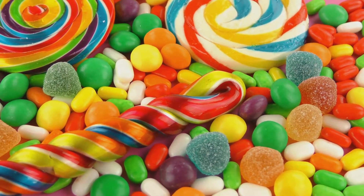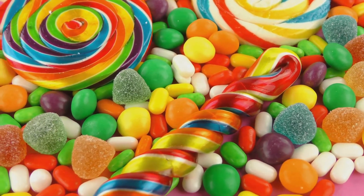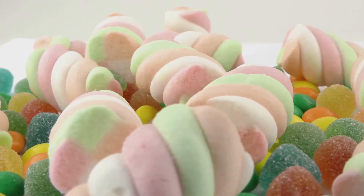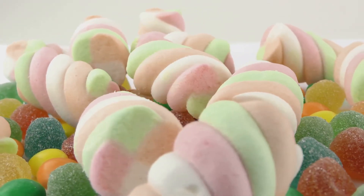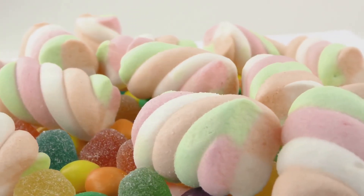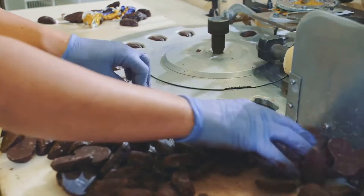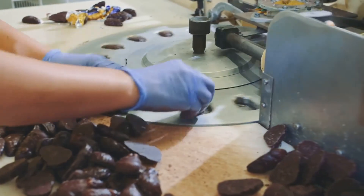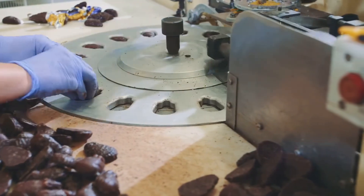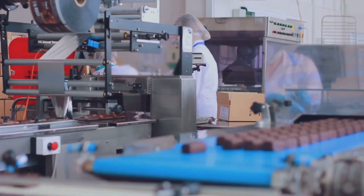As any candy lover knows, the magic of gummies isn't just in their shape or texture — it's in their taste. The final stage of the manufacturing process is where the candies are given their final flavor profile: the sweet, tangy, or sour notes that make each gummy unique. Through a carefully controlled process, these ingredients transform into the gummy candies we can't resist. From the stirring of the candy base to the molding and cooling, each step is crucial — and it's all thanks to the magic of manufacturing.